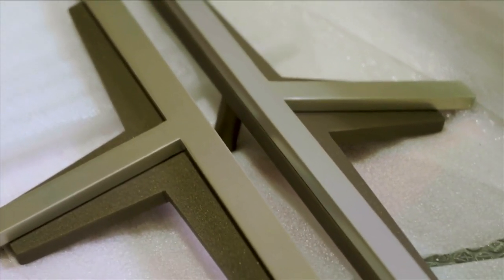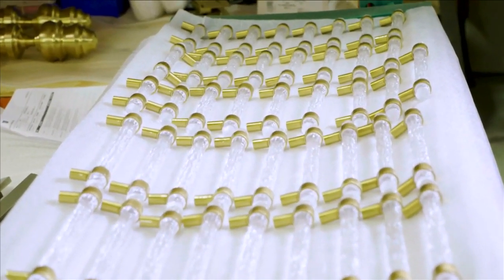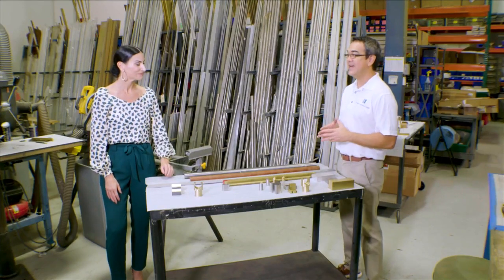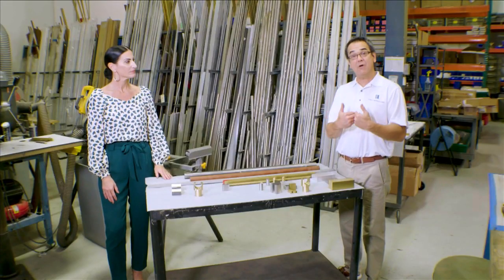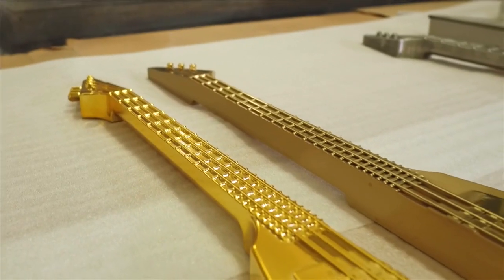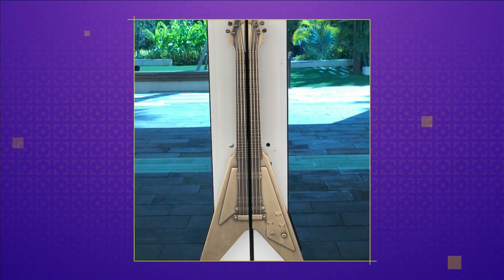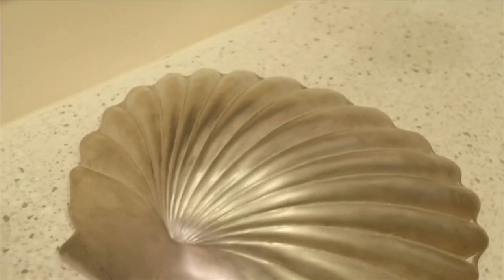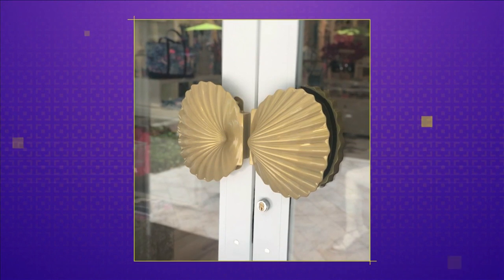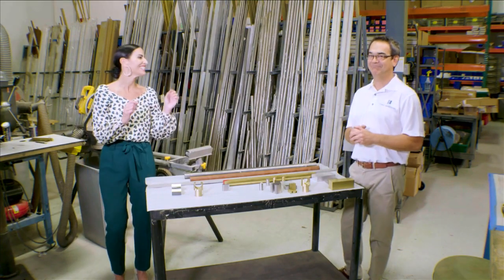One of the most important things when it comes to custom hardware is getting that finished sample correct. That is so important — whether a customer wants our finish and to have a sample chip so they can see and match our finish to their particular need, or they would like us to match their finish. Either way, that is really important. Finishing, as I mentioned before, is probably more of an art than a science. When you can get that perfect match, it completes the design.